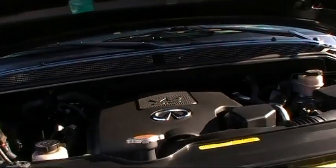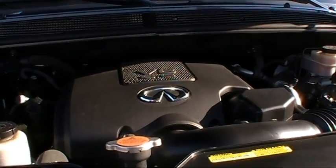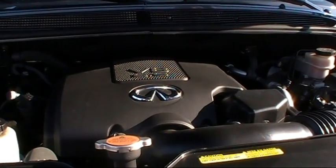Now let's have a look under the hood of the QX56. You'll find a powerful 5.6-liter V8 that produces an amazing 320 horsepower. It dials in at 393 foot-pounds of torque.